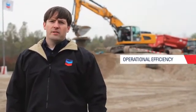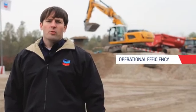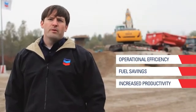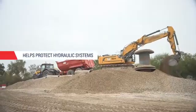All end users can benefit from moving to a premium hydraulic fluid — not only in the benefits of gains in efficiency, which translates into fuel savings and increased productivity, but the premium hydraulic fluid will also protect your system.